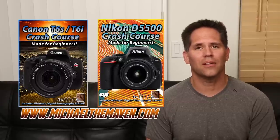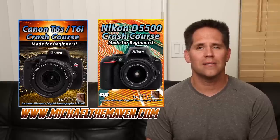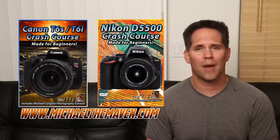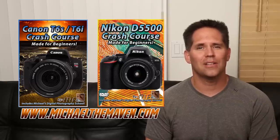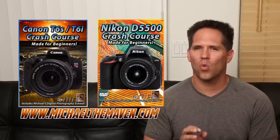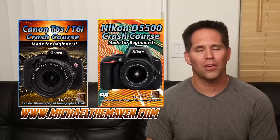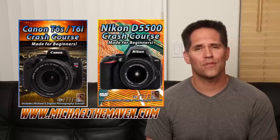I need to tell you, as if I'm giving advice to my very best friend, the skills of the photographer are always more important than the cameras themselves. These are awesome cameras, but unless you know how to use them, it can be a real frustrating experience. I have two awesome crash course DVDs and downloads on both of these camera systems — the Nikon D5500 and the Canon T6i and T6s. If you're a pure beginner, I highly recommend you take a look. I will take you from beginner to advanced shooter nearly overnight, saving you a ton of frustration. I'll put the links in the description.